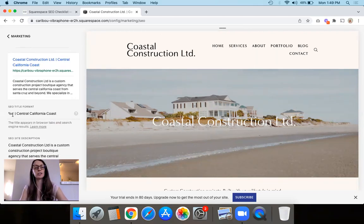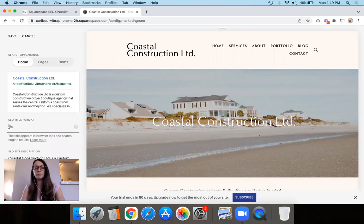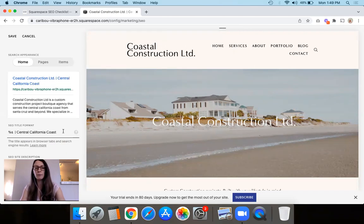Last but not least in this section, you can optionally fill out the SEO Title Format. The default will just be your site title, but you can always add a little bit more text to make it more keyword-rich — maybe add your location, or the type of business you have, something like that. Then save. That's what you're going to do for step number two, for the SEO site description for your website as a whole.